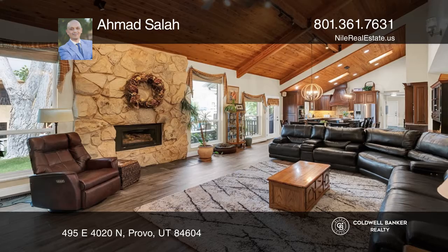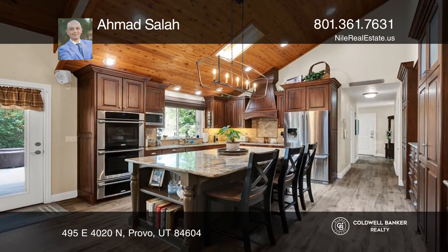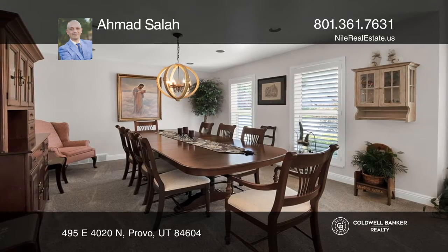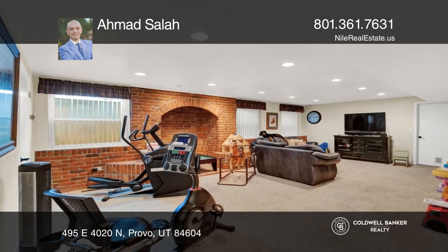Stop your home search today and come see this well-maintained and recently remodeled home in a highly desired Northeast Provo neighborhood. Prepare meals in the chef's kitchen with handcrafted high-quality cabinetry, a massive island, and a double oven.